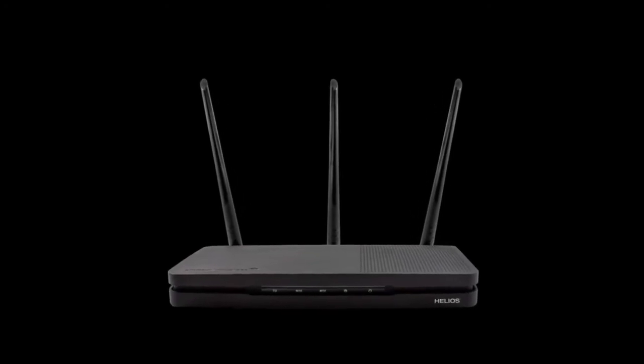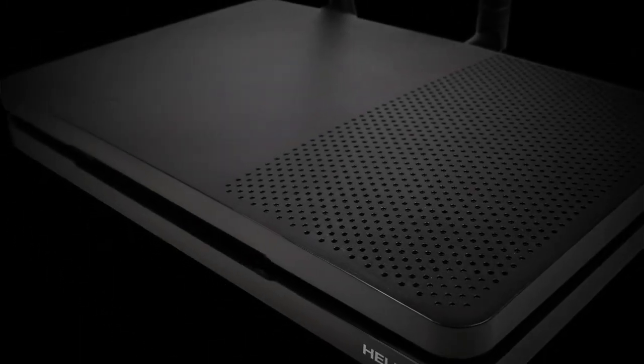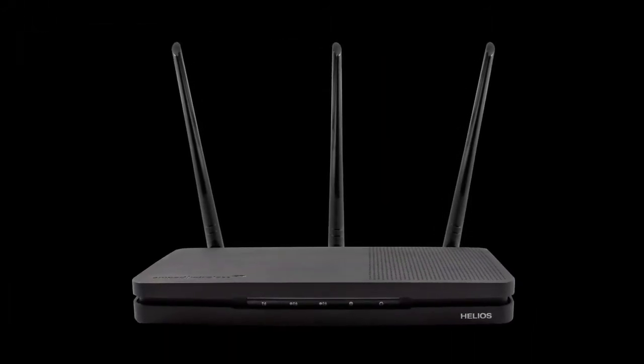The future of Wi-Fi is here. Carefully crafted. Thoughtfully engineered. Here to transform your Wi-Fi experience. This is Helios.